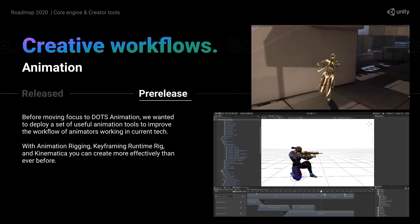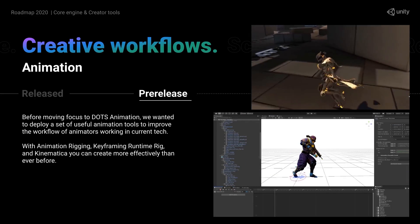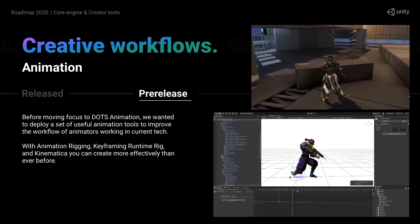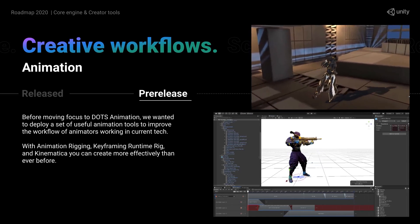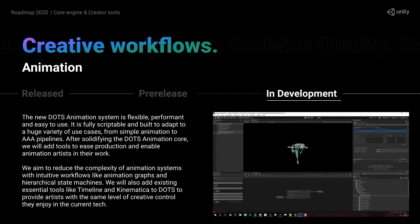Regarding animation, Kinematica is still in development and it always impresses me when I see it — that's an AI-based animation system where you just move the character and it automatically reacts to the environment, so it looks super cool. There are also more and improved animation tools to make a really solid animation workflow. Work is also continuing on DOTS animation, which promises extreme performance while being flexible and easy to use. It's already being used in the DOTS sample and will be used in the open-world game they're currently working on.